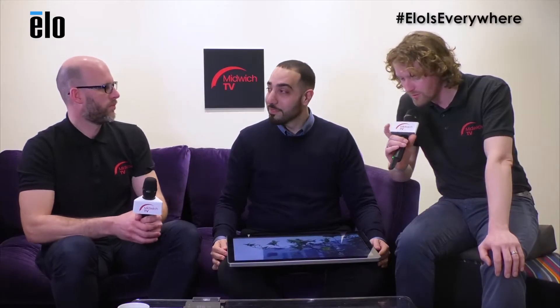Why ELO? If you're everywhere and you've invented it 40 years ago, why ELO? There are three main reasons why you'd want to choose ELO. First: clarity. Your images, your videos, your content is going to be in high quality on the screen. Customers, visitors, whomever, are going to come up and interact with the content right away, right out of the box.